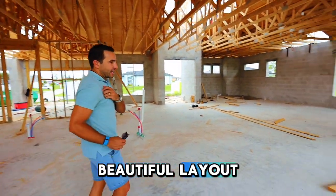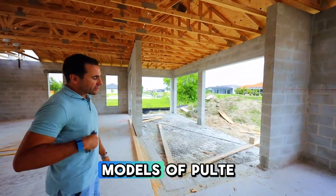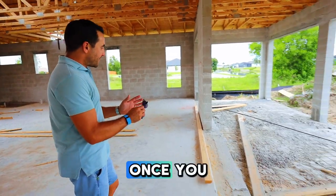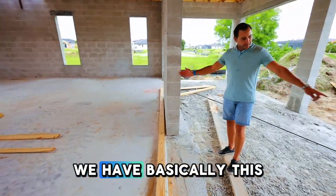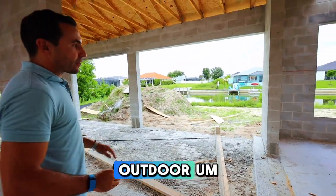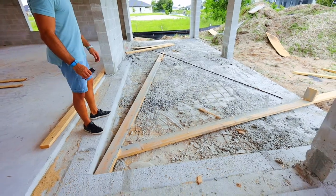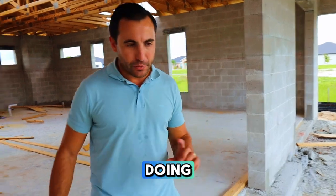We took this zero corner door design from some of my favorite Pulte models — the Stellar model and the Mystique model. These zero corner doors make a huge difference. Once these doors slide in they slide into the outside of the house, so you're going to have this whole open area giving you that indoor-outdoor resort feel. There's a really large covered lanai area here — it's huge. We kind of did everything we saw the builders doing wrong and added to it.